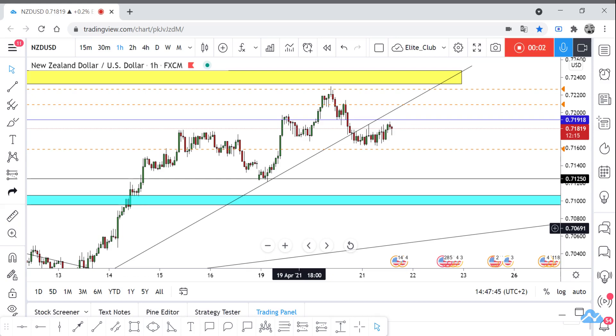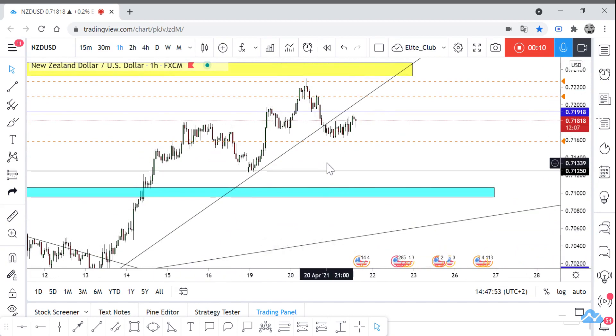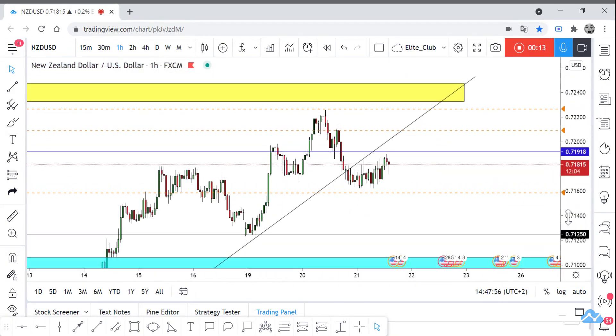Hello traders, hope you all enjoy trading. This is NZDUSD — new analysis. We are on the one-hour time frame. The price finally closed below this uptrend line on the one-hour time frame.